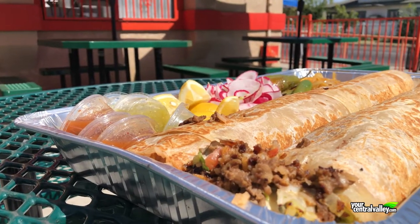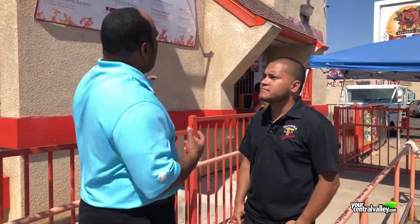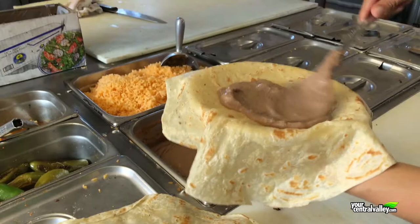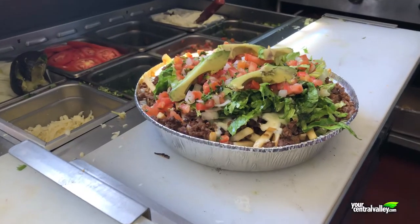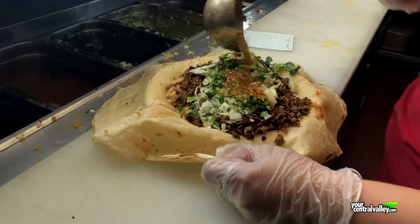We're known for the Anaconda Burrito — being three feet and feeding a whole family or one big person. We serve everything from burritos to tacos to asada fries, nachos, sopes — the basic taqueria food.